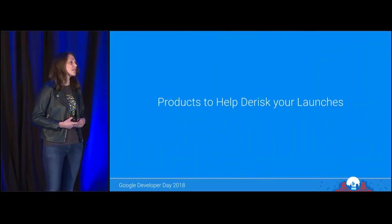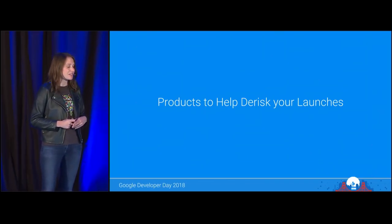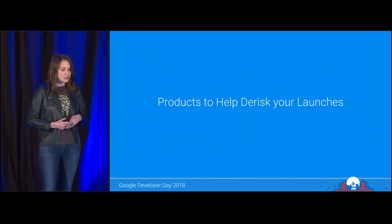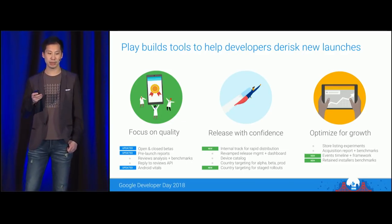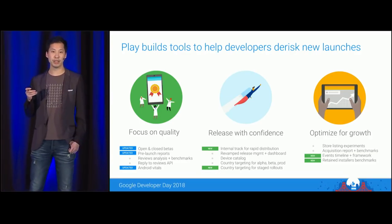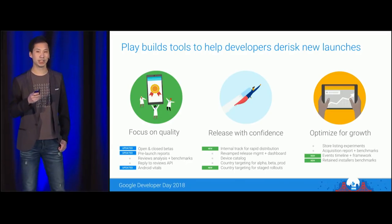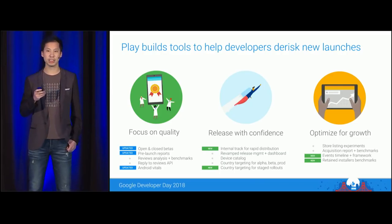Now I'd like to introduce my colleague Jonathan Chung on stage. He's a software engineer on the go-to-market tools team for the Play Developer Console, and he's going to talk about how Play is building tools that can help you launch more successfully in today's market. Releasing new games today is increasingly difficult, and Play is committed to building tools to help developers with their launches. I'd like to focus on tools that will help you test differently, test faster, and de-risk your launches.